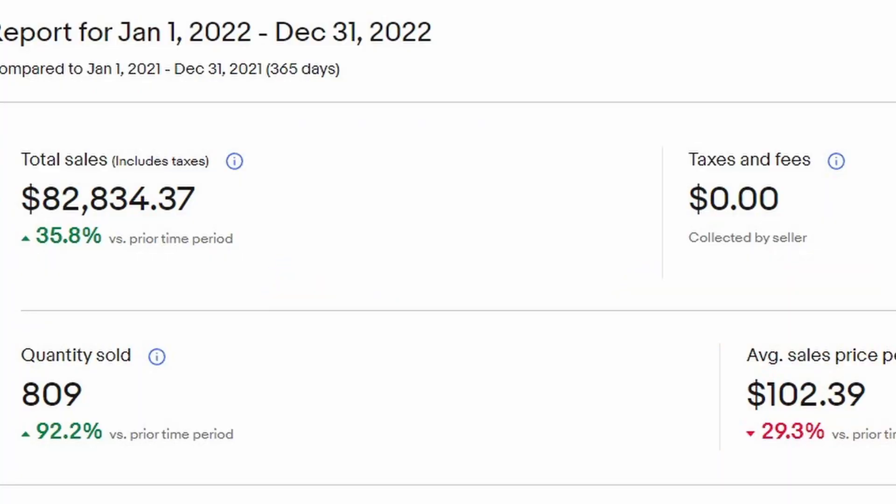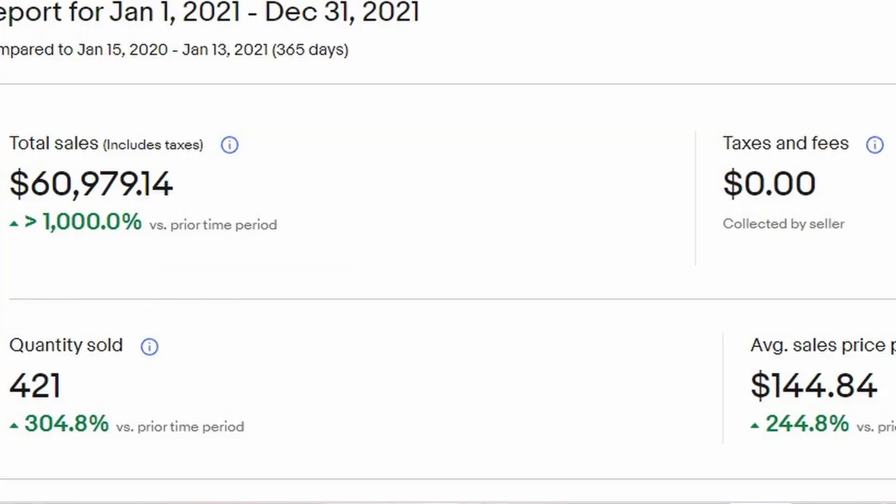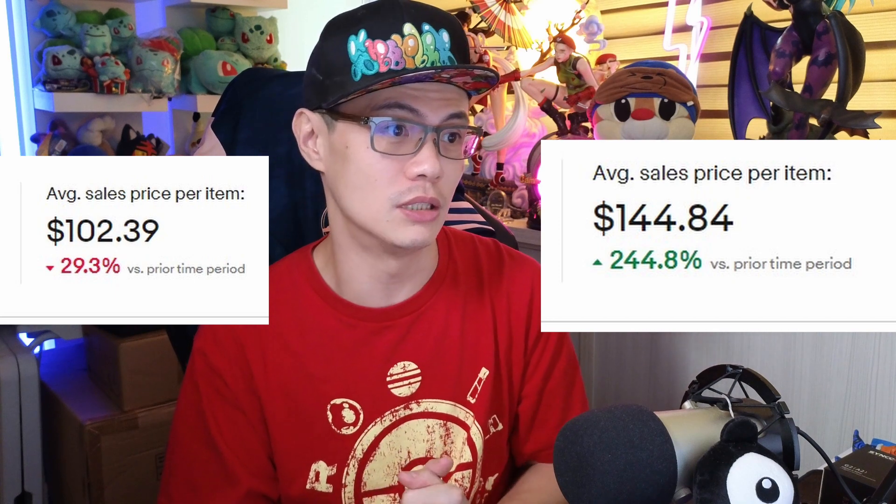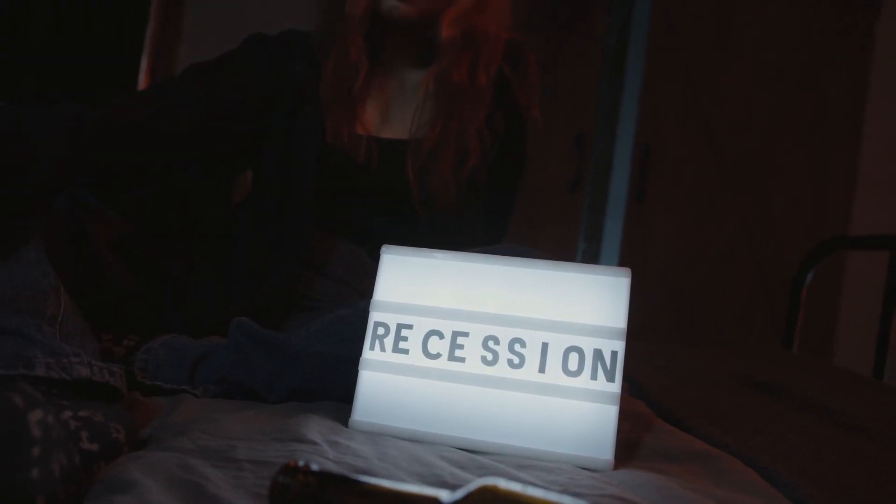Last year was pretty good — I did better than the previous year. In 2022 I did about $82,834.37 USD in gross sales, compared to 2021 which was $60,979. Although I did more in sales, I had to sell more items. The per-unit price in 2022 was about $102 USD versus $144 USD in 2021 — a big drop.